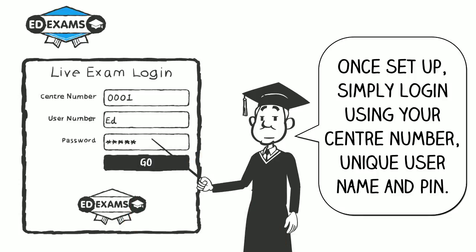Once set up, simply log in using your centre number, unique username and PIN.